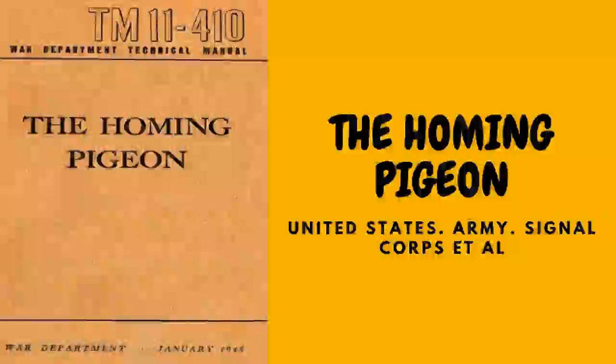Green Food: certain amounts of green food are essential for the pigeon's digestive organs to function properly. Crisp young lettuce, kale (preferably curly), and chickweed are the best green foods for pigeons. Pigeons prefer green stuff sprinkled with a little table salt. While green food is in season, give the pigeons as much of it as they will eat about three times a week. The preferred method for feeding this type of food is to suspend it in bunches on the inside of the loft about four inches from the floor.